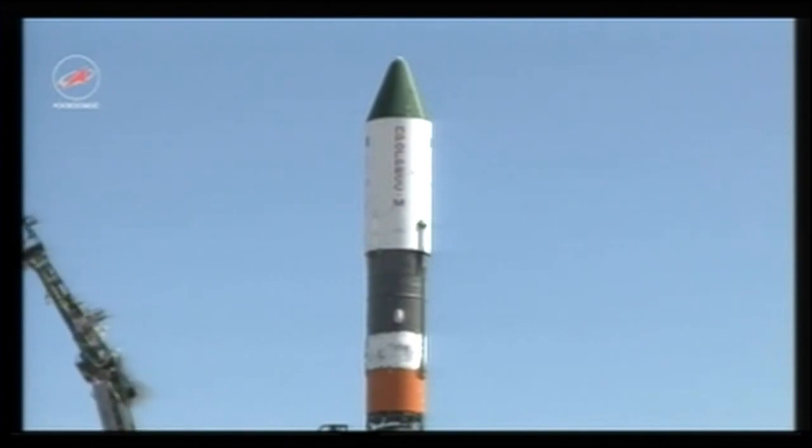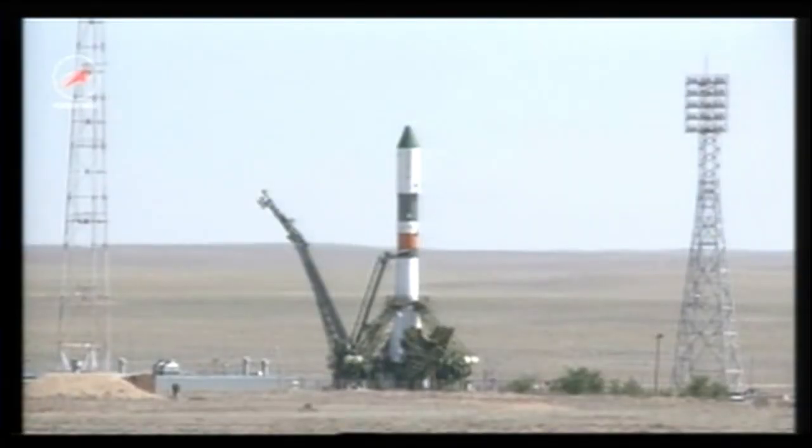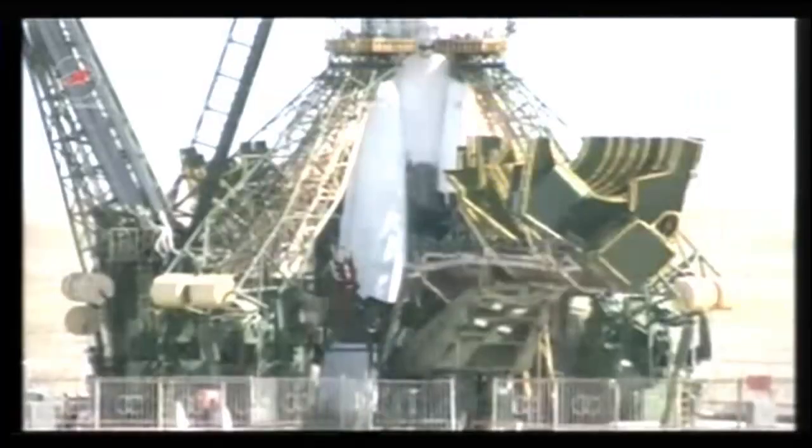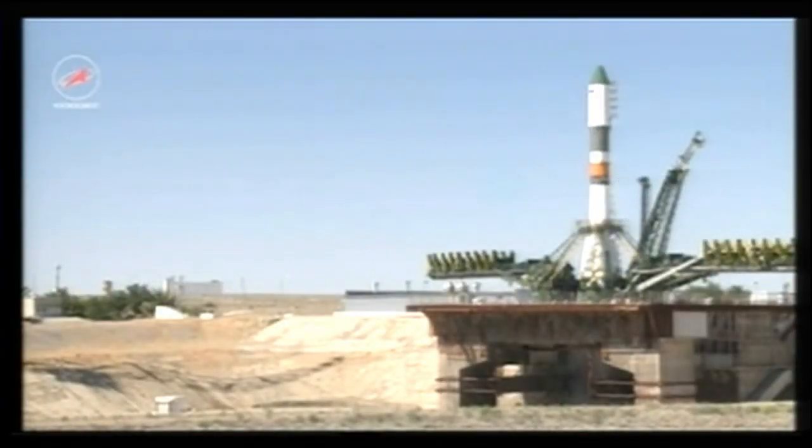The first umbilical now being retracted. 25 seconds until launch. The launch command has been issued, standing by for main engine start. Second umbilical retracted.